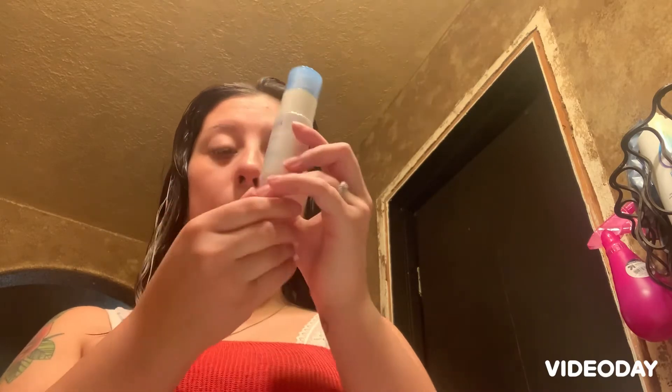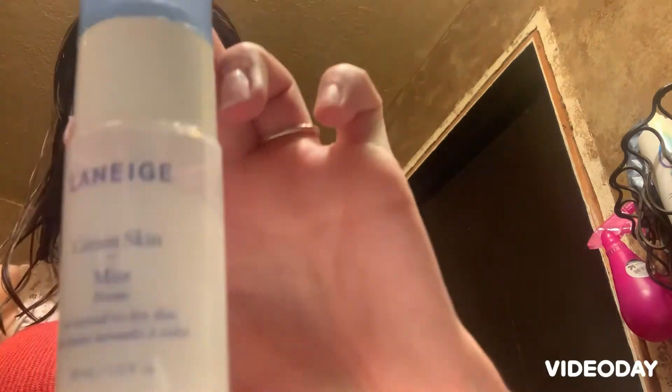Okay, the next thing I use is this mist — it's like the same thing as moisturizer but in a liquid spray form. I'm just going to spray my face.